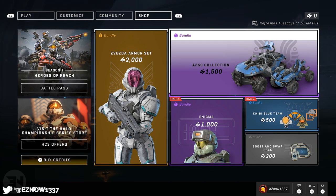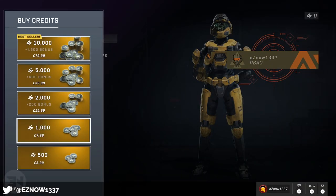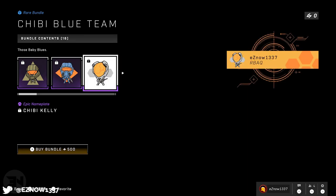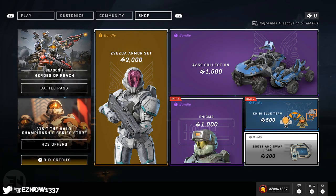Some things on the side are pretty cool, like the vehicle coatings — if you're into vehicles I'd assume having a different coating is worth it, but I don't really use vehicles so I won't speak to the cost. Down here we have a Chibi Blue Team bundle. In my opinion this is worth it — it's 500 in-game credits, about four pounds or six to seven dollars. You get emblems, backgrounds, and stickers to put on your guns, and there are a lot of them, so if you're into that kind of thing it's definitely worth the cheap price.